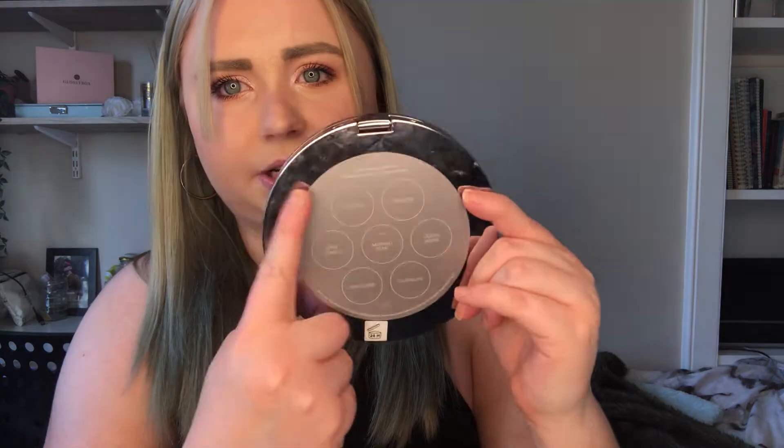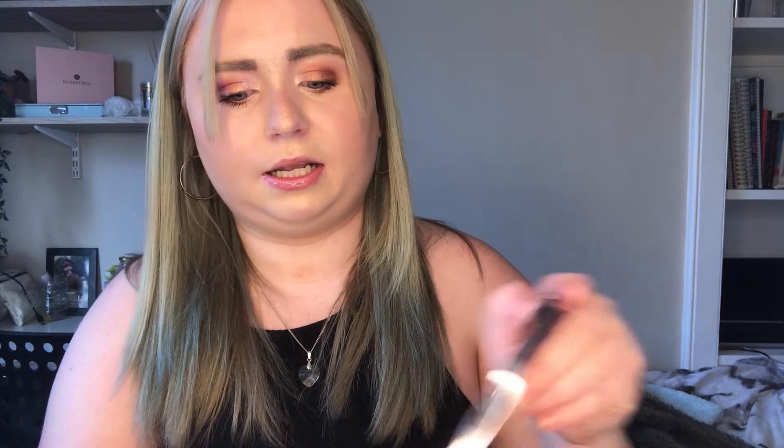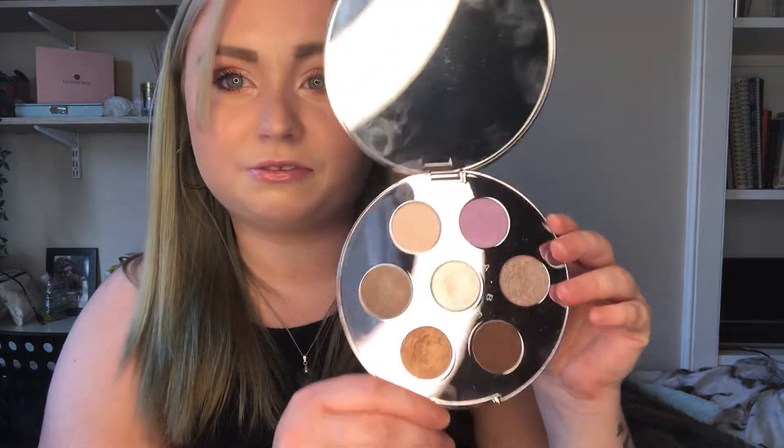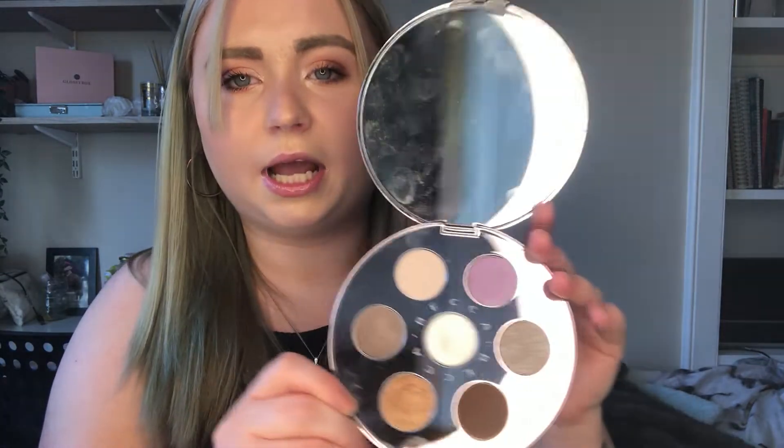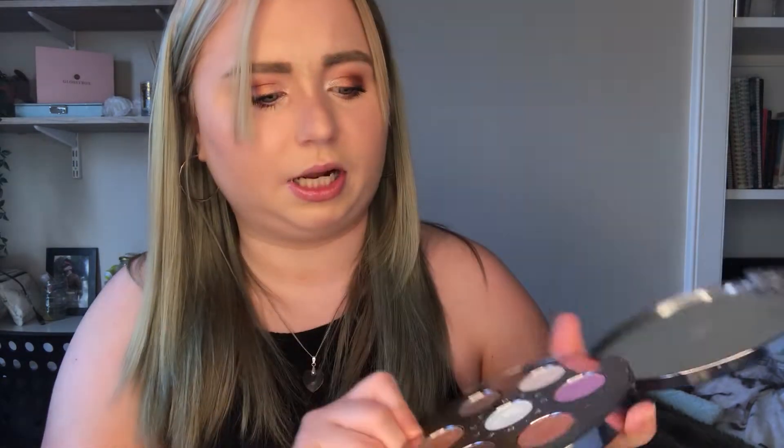I kind of grew out of love with it — I don't really use pinky shades anymore; I'm more of a brownie, nudie person now. The next one is a Becca one. It has the names of the colors on the back and when you open it, it just looks like that. I've struggled to find colors that go together in this palette — none of them really complement each other, so I'll probably just have to use them separately.